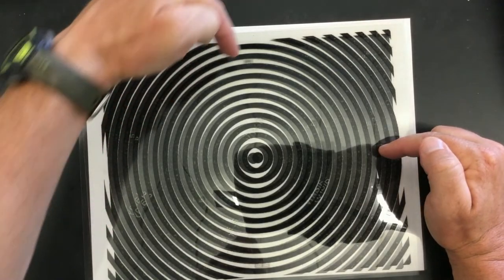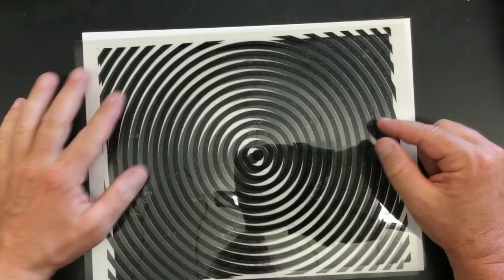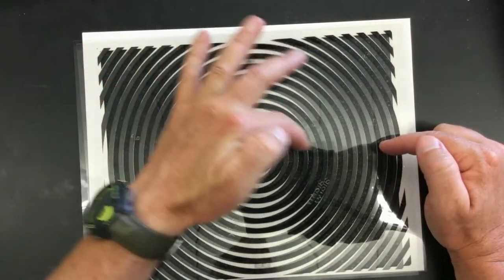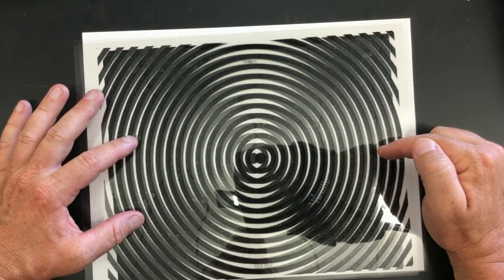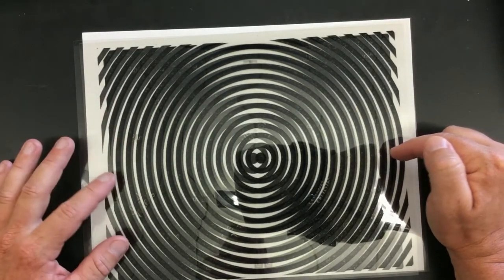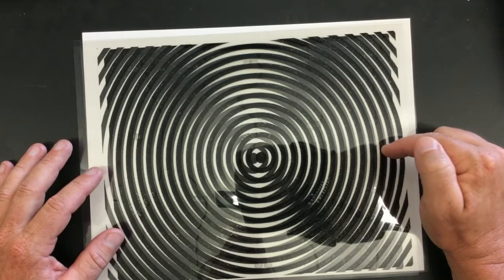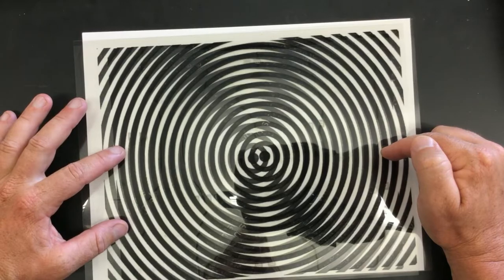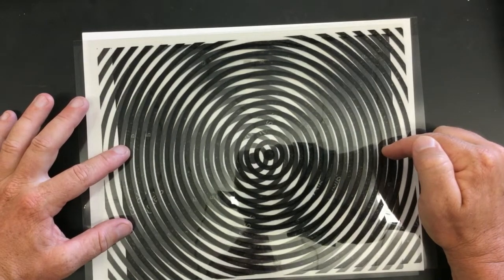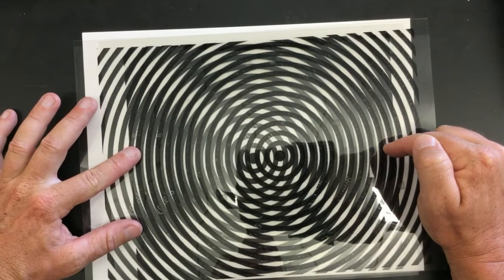It's still loud up here because you're equidistant from the two speakers, but here it's gone quiet because one speaker is half a wavelength closer to you. If I move it again — notice here it has gotten loud again where you're standing. Here one speaker is exactly one wavelength closer to you than the other. Now it's one and a half wavelengths closer. Now it's two wavelengths closer. Now it's two and a half. Now it's three, and it's getting loud again.